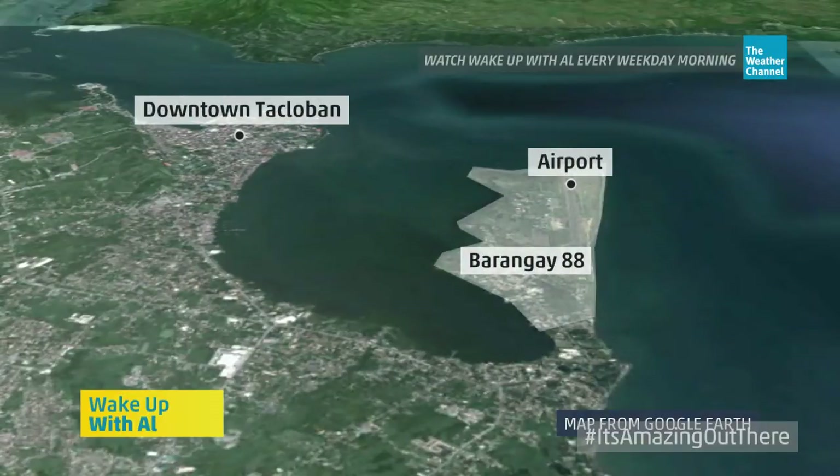On this map, you can see when we go in — downtown Tacloban, the airport — and on that little peninsula there is Barangay 88. That's where we wanted to investigate: how high was the storm surge and how strong were the winds?